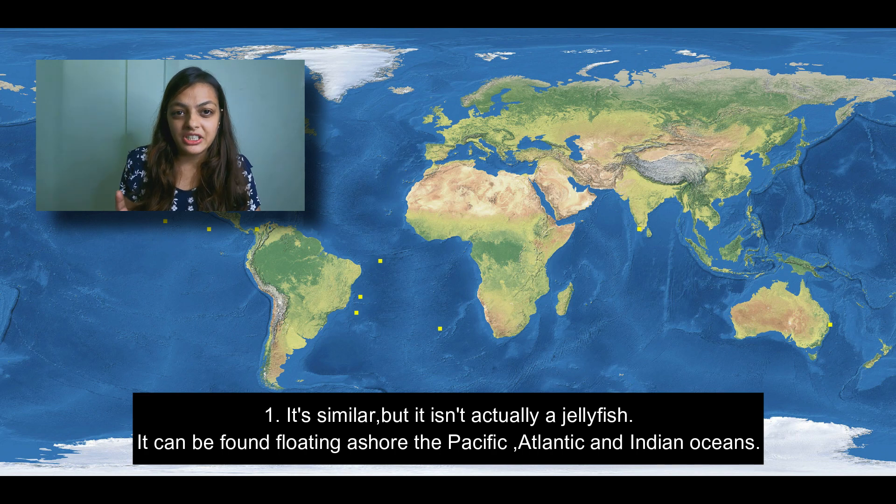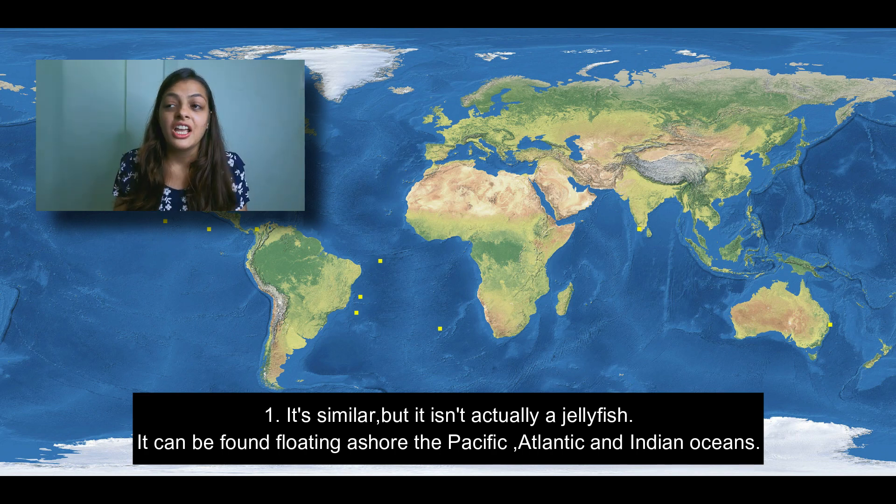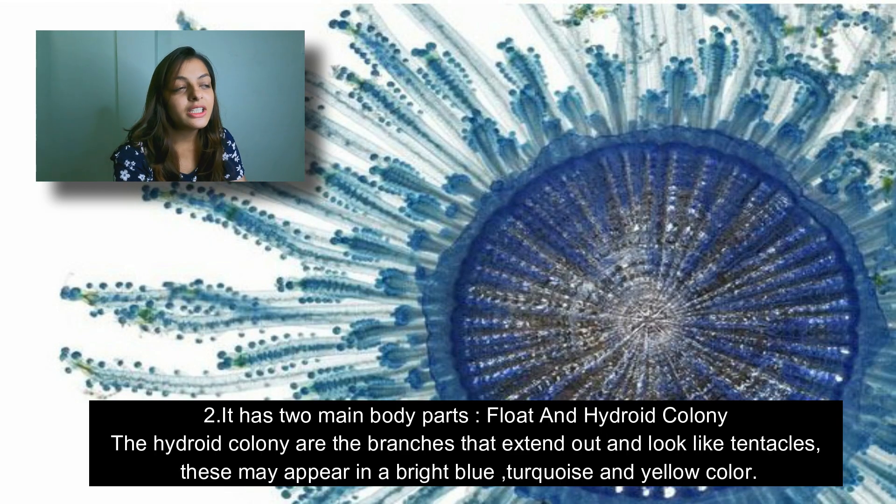The first fact about the blue button jellyfish is that it is similar to a jellyfish but it is not actually a jellyfish. It is usually found around the warmer side of the sea.